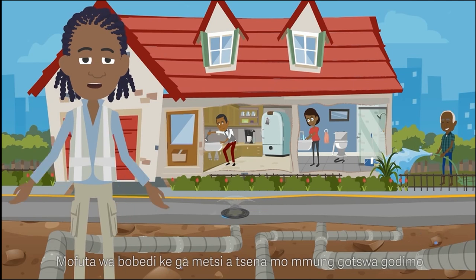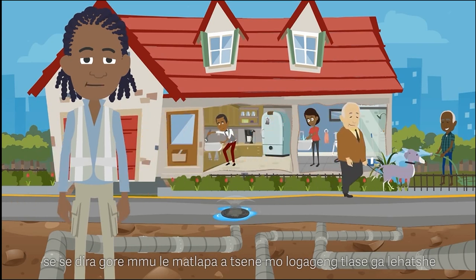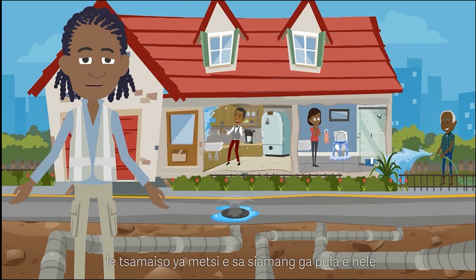The second process is when water infiltrates the ground from above. This causes the soil and rock to erode away into the underlying caves and cavities because of leaking water or sewer pipes, swimming pools, water that is ponding in an area, or because of poor stormwater drainage after a rainstorm.